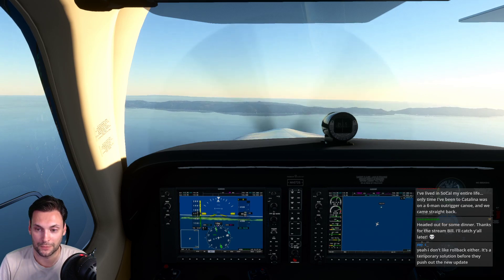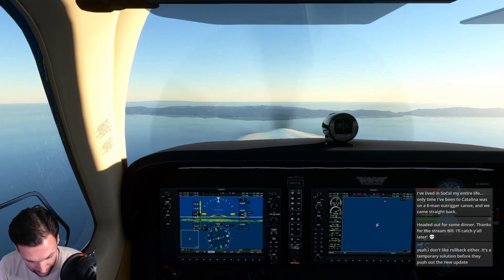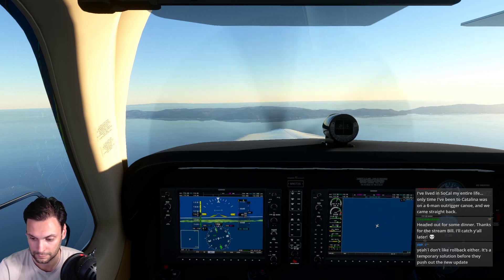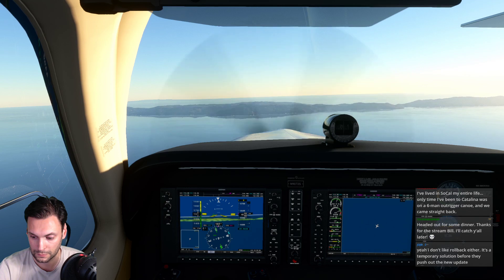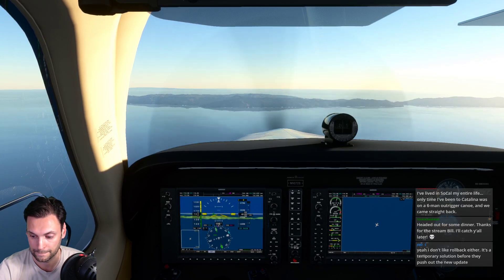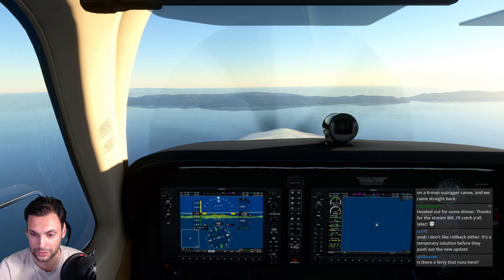This is what I love about this Bonanza mod - everything matches pretty much exactly. SoCal approach, Bonanza 9072 Sierra, like to terminate flight following. Bonanza 9072 Sierra, no traffic between you and Catalina, radar service terminated, squawk VFR, change to advisory frequency. Talk to you soon.